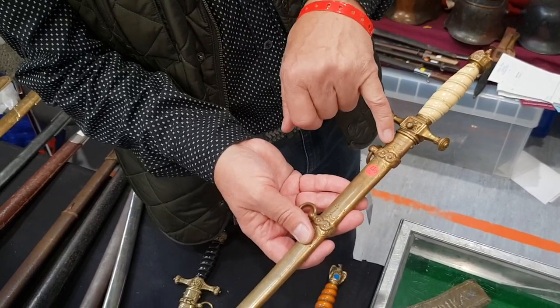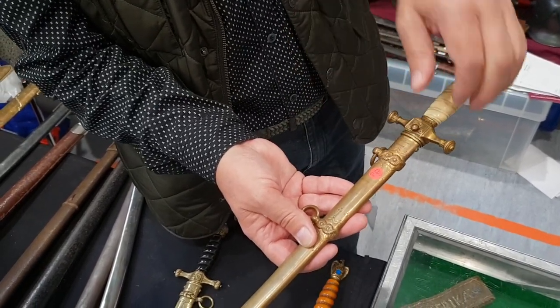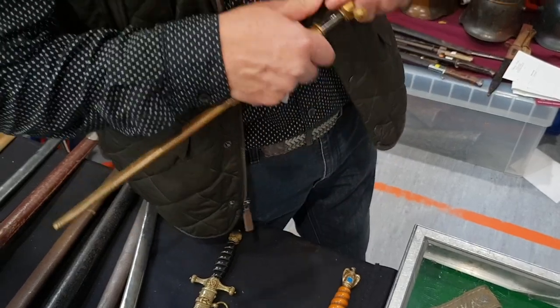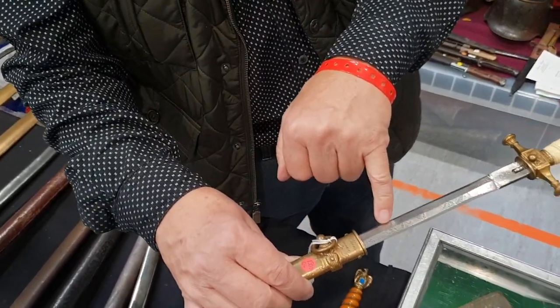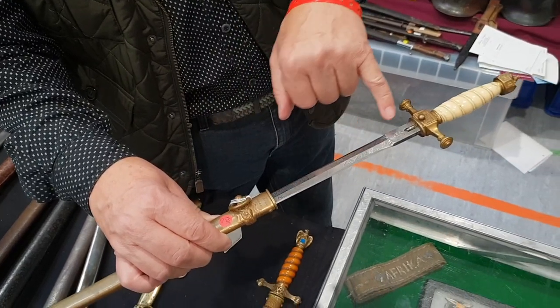Crown top, nicely personalized with the owner's name, and a brave blade with anchors and crown. Very nice.